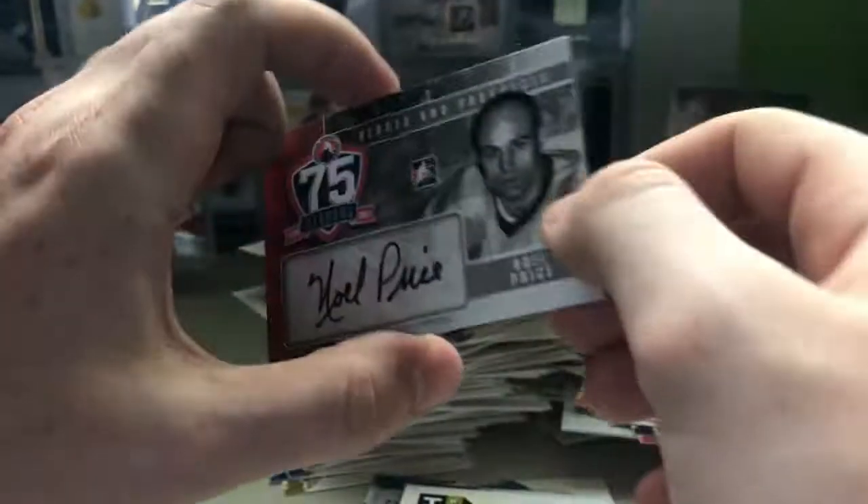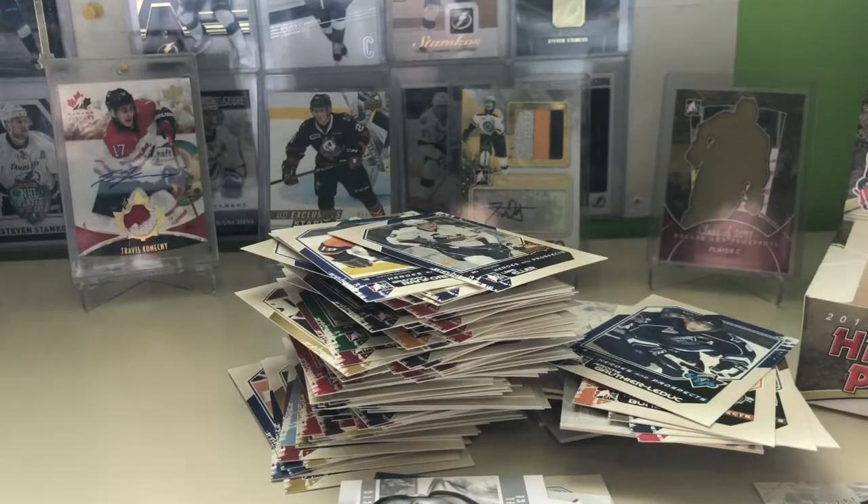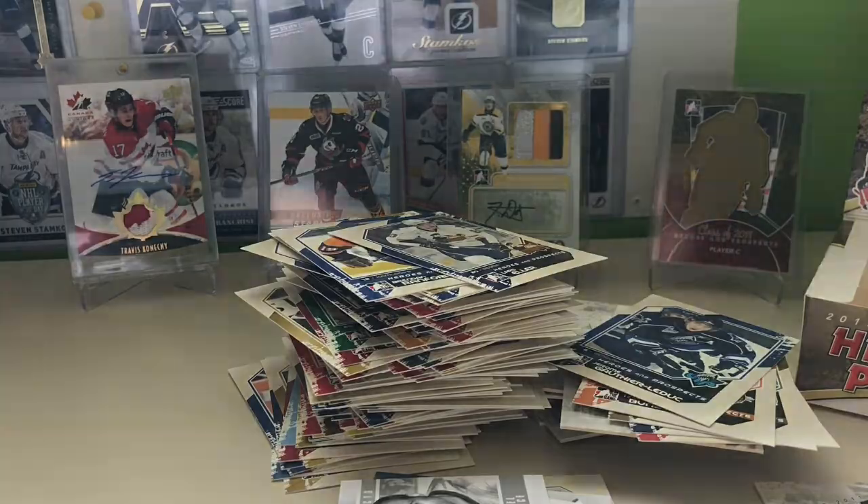Not a bad break — five hits for $35. Remember to like, comment, and subscribe, guys, and I'll see you in the next one.